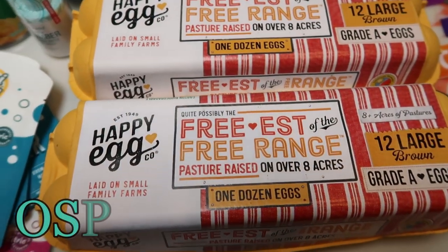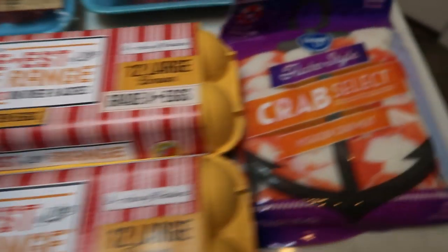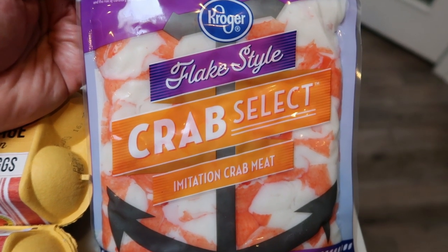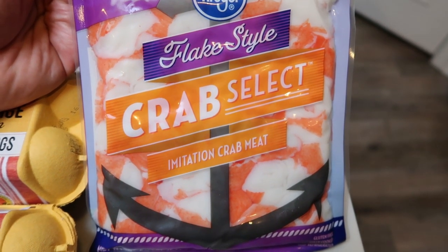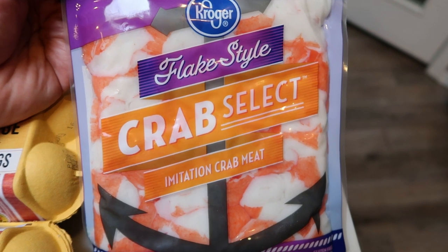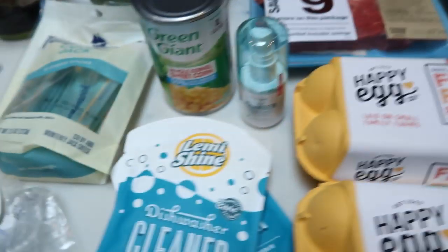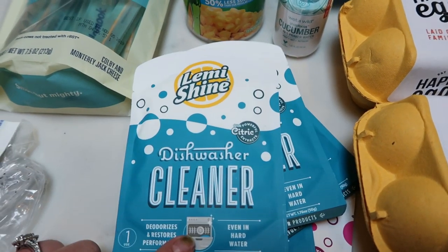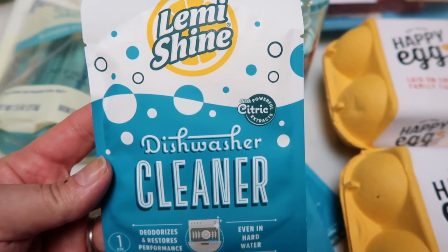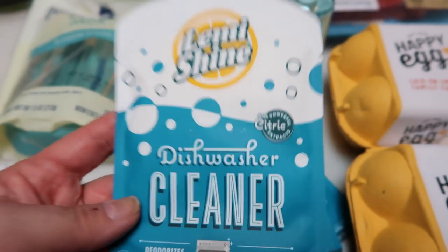I also grabbed two dozen of my Happy Eggs — my favorite eggs in the world — still on sale for $3.99 a dozen. I also bought some imitation crab meat. I wanted real crab meat, but a tiny six-ounce can was $20, so I got this 16-ounce imitation package for like $4 instead. The points aren't too bad and I don't think you'll notice the difference. I also grabbed Let Me Shine dishwasher detergent cleaners on sale for $0.99 a package — I grabbed four.